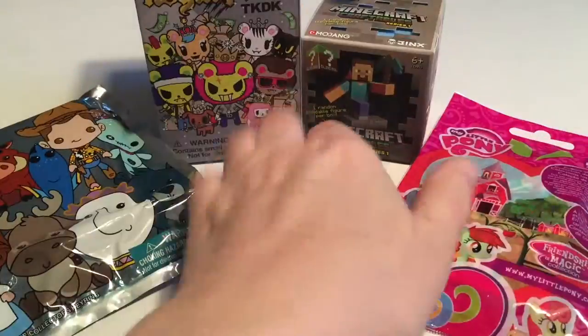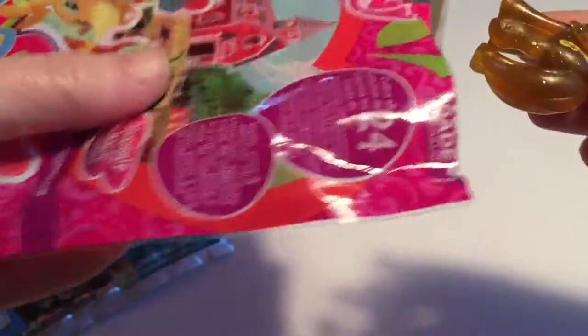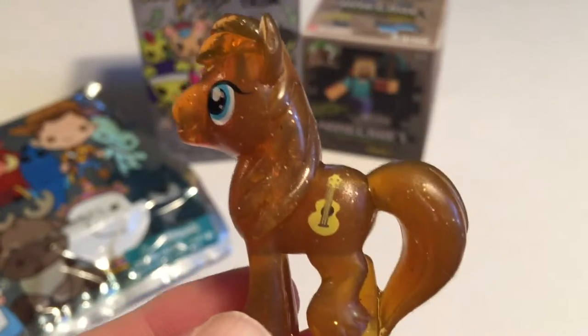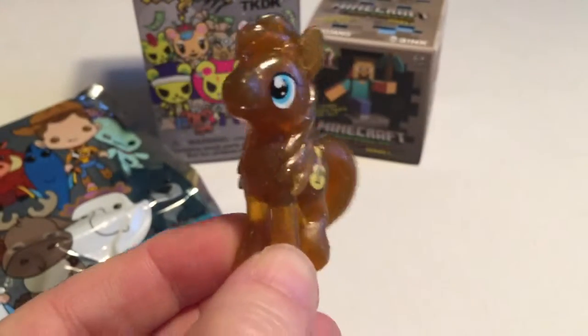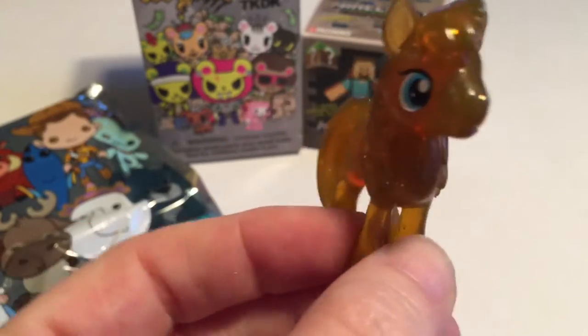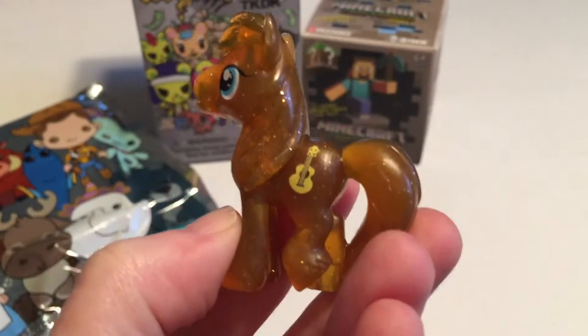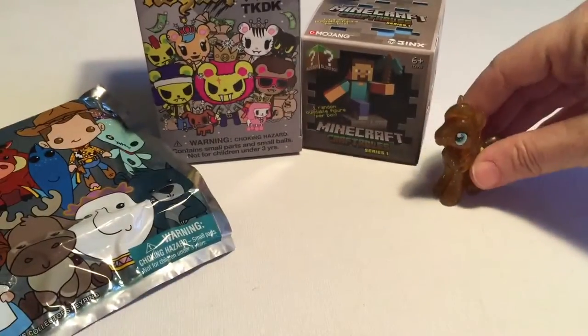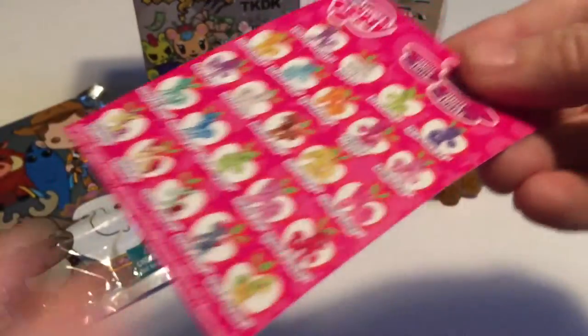We'll start with the My Little Pony. I'm getting closer to finishing this collection — I've been very lucky, I haven't had a lot of duplicates. Oh look, another new one! So this is Meadow Song and there's his guitar cutie mark. He reminds me almost of a Clydesdale horse with big hooves, and he's a beautiful gold, a bronzy gold with the glitter inside. I love this series.